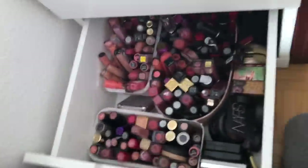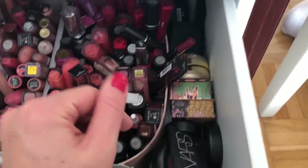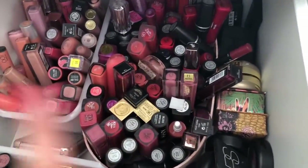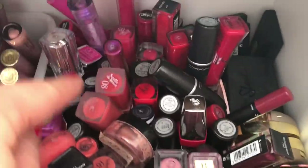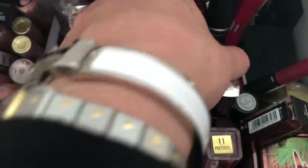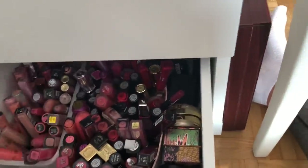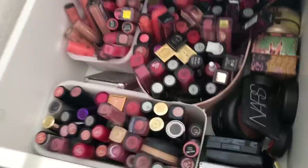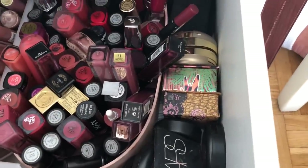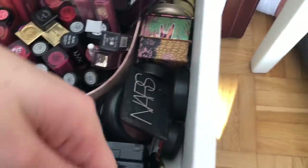The last drawer has my lipsticks and blushes. All my blushes are here; my favorites were up in the section you saw before. Here I have my red lipsticks — my favorite red lipstick is MAC Ruby Woo, and also Diva for this time of year. I usually wear dark lipsticks when I know I'm drinking red wine so it doesn't leave those ugly marks.